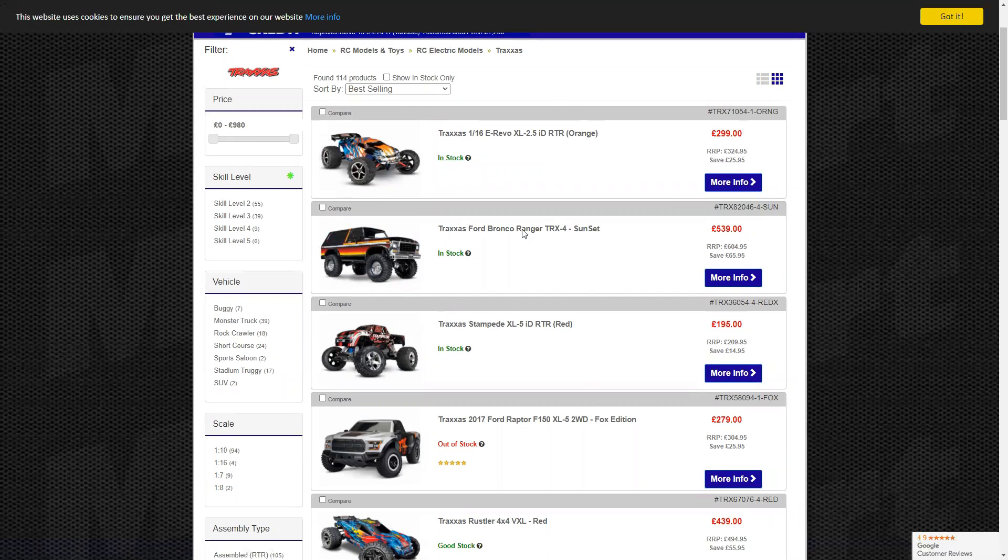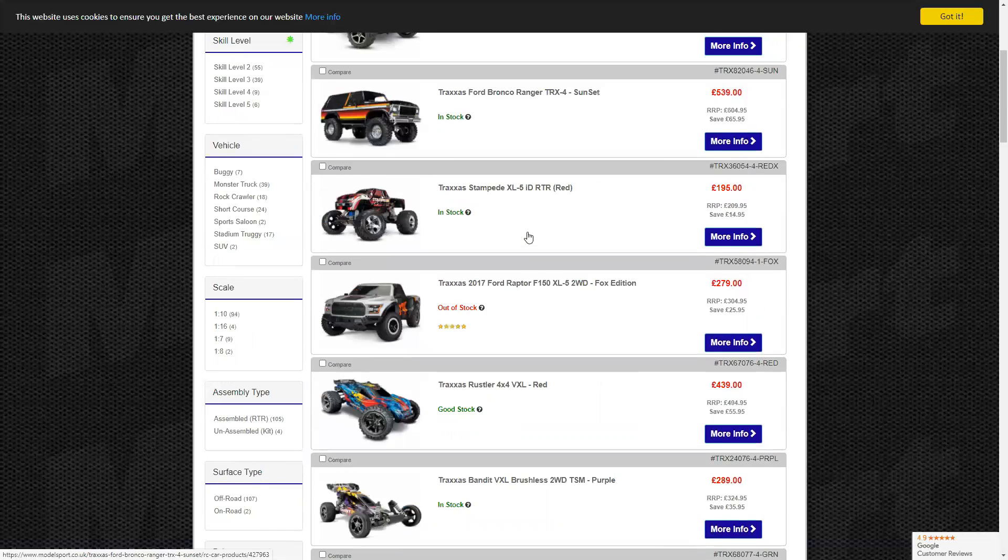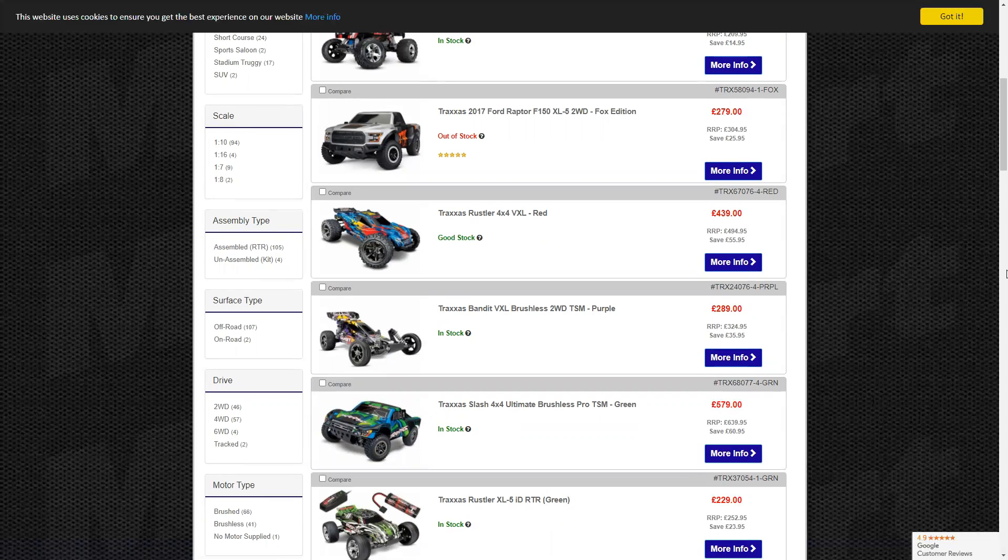Now let's look at the Traxxas Ford Bronco — it's a TRX4. I do love the TRX4s. The Bronco, in my opinion, is the best crawler you can get — 10 out of 10. Unless you go to BangGood where I think you can get the HBX, which is pretty clever for the money. I'm personally a fan of the Defender purely because I'm an actual Defender fanboy. But the Bronco looks quite nice. Have you seen the new one with independent suspension at the front and axle at the back? That's a really interesting design.